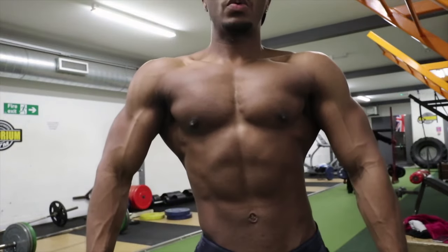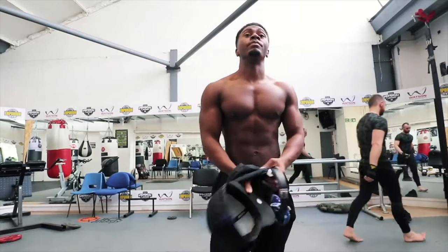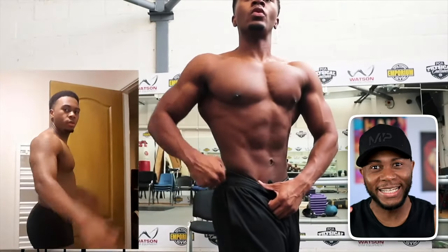It's now years later and I've learned there is much more that goes into this, but I would be lying if I said building a body that you are proud of doesn't play a part. So in today's video we're going to outline five aesthetic guidelines to really make your physique stand out from the crowd and have that aesthetic look.